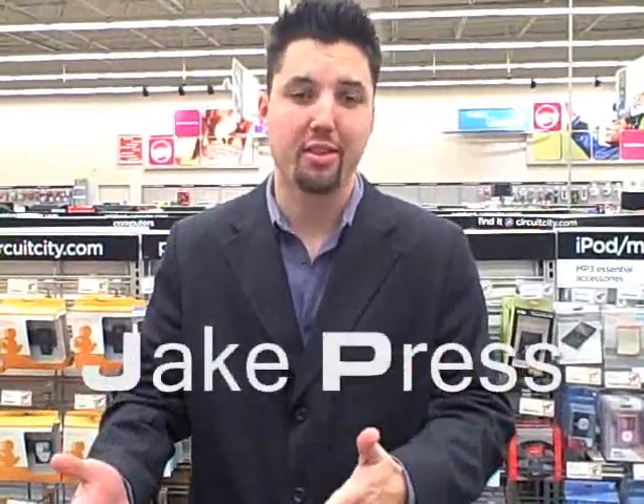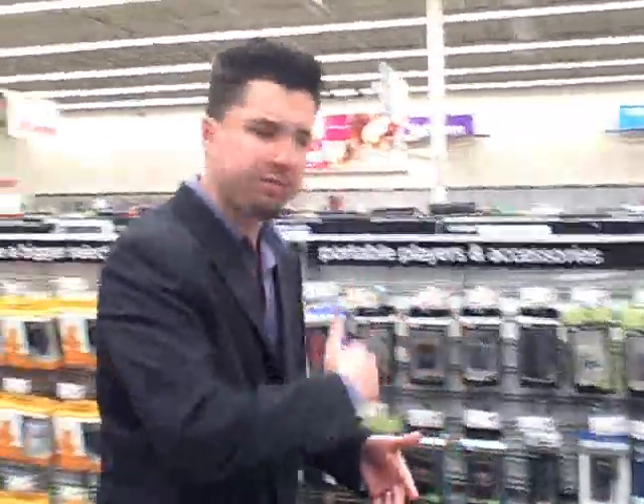Man, it's raining! I'm loving it, baby! Hey guys, welcome. I'm Jake Press. I'm the host of the Think Big segment, and here I'm with Mr. Jim Strout from iliveonline.net. Here's the whole purpose of us coming to one of the largest consumer electronics retailers in the world, Circuit City. We're going to find out what products can help better the online experience. Come check it out.